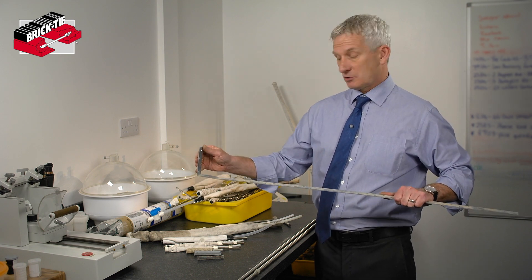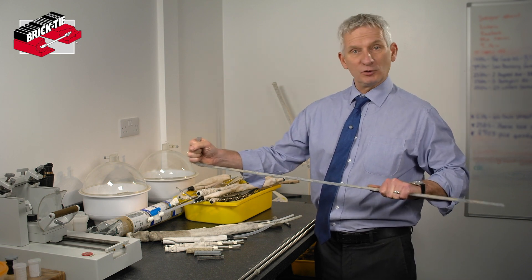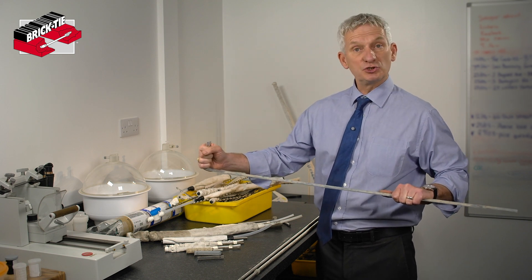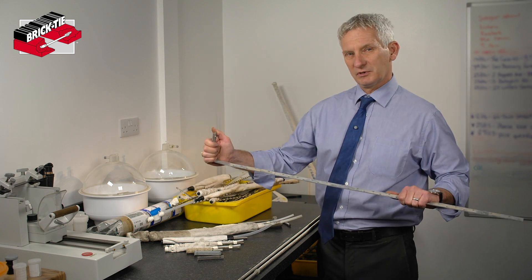It doesn't have to be particularly strong. As you can see, it's not exactly a massive piece of steel, but it's stopping those little cyclical movements that happen now and again. And so the wall just stays where it is, as it should. If it's already moved, we might have to go a step further and use something a bit stronger than this.